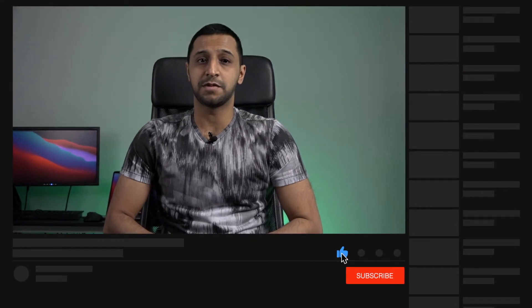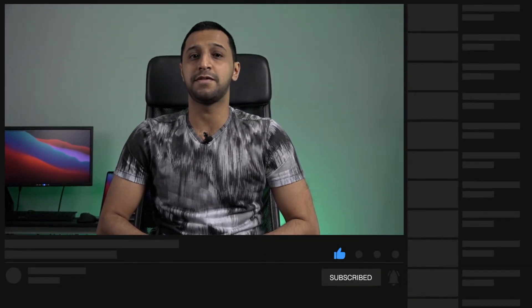Hey everyone, and welcome back to another video from Inside Wire. In this video I'm going to cover 11 things you can do to upgrade your security on your home or business network. Some of these may be applicable to you and some may not. Before we get started, hit that subscribe button and I will follow on this video with more information around network security and how to configure it.